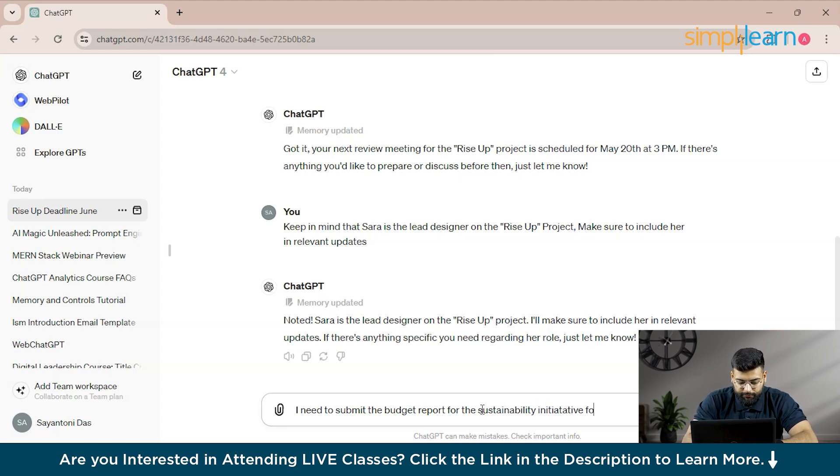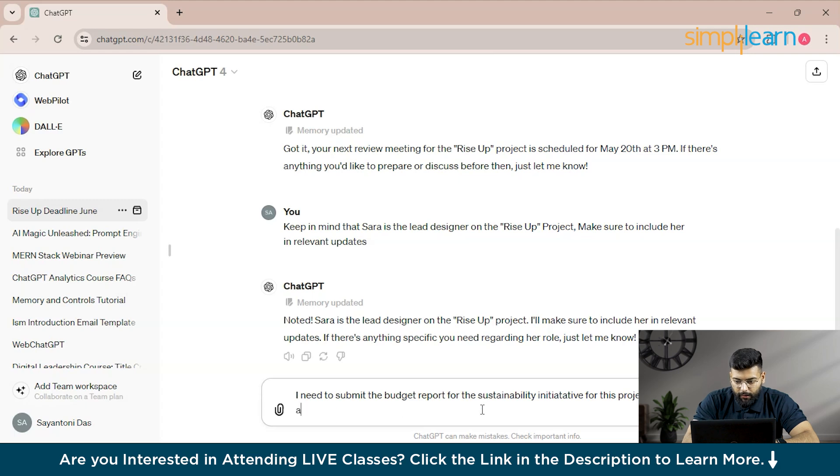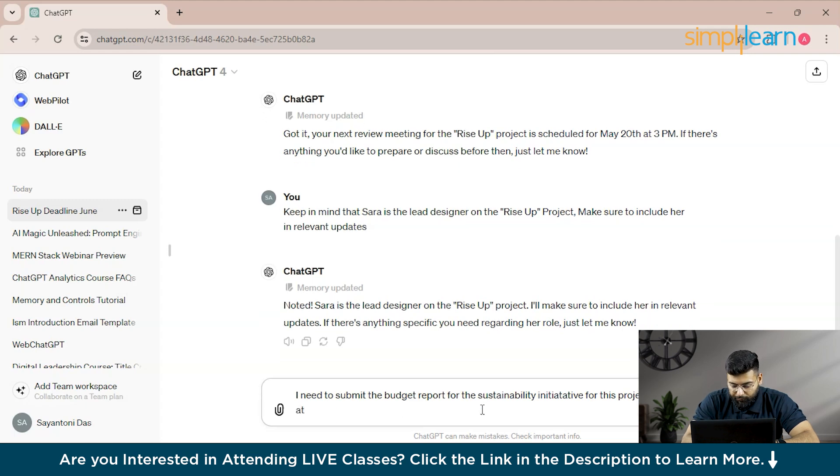We specify the deadline as May 15th — it's up to you what you want ChatGPT to remember. We then ask it to discuss this in upcoming chats.